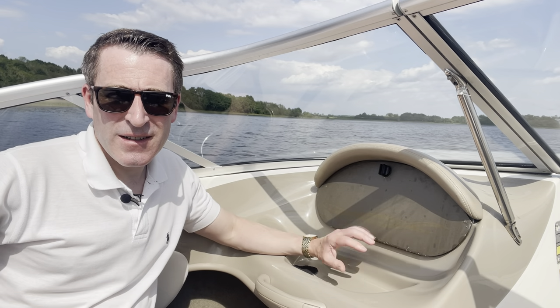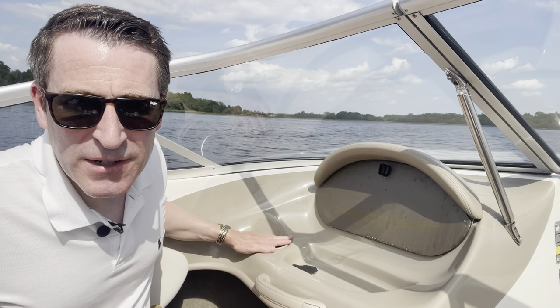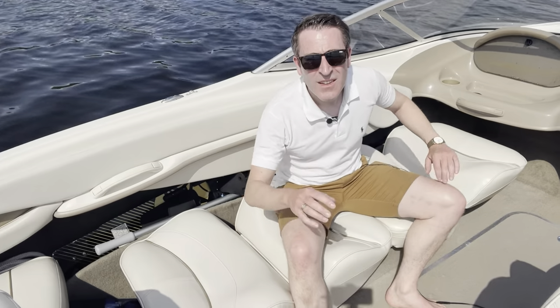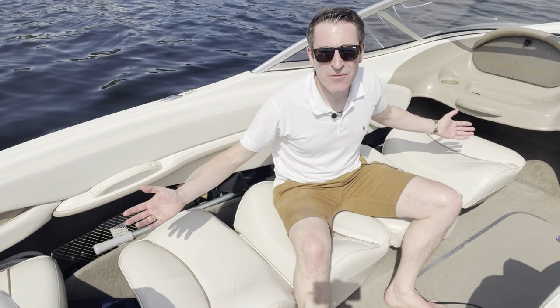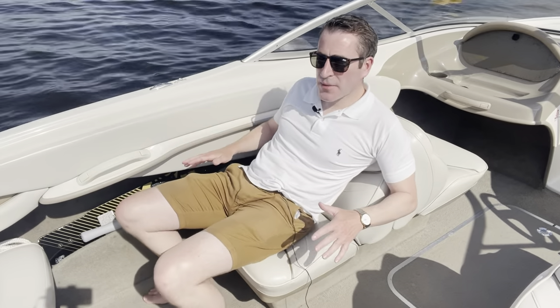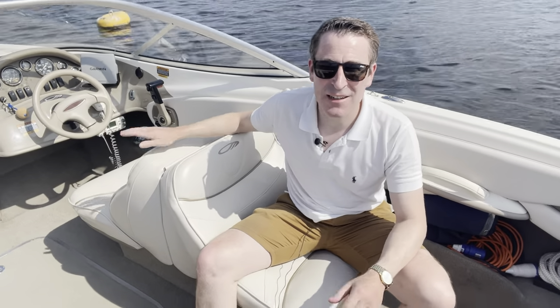There's another compartment on this side, and a compartment in the front suitable for an anchor. This is the front seat on the passenger side, where the glove box is located — the CD player and FM radio are in the glove box. There's also a nice cup holder and a little cubby for storage. This seat and the driver's seat fold down flat into sun loungers. This is the back-to-back seating on the passenger side in its normal configuration, and it's identical on the driver's side. This is an ideal seat for a spotter if you've got somebody water skiing.